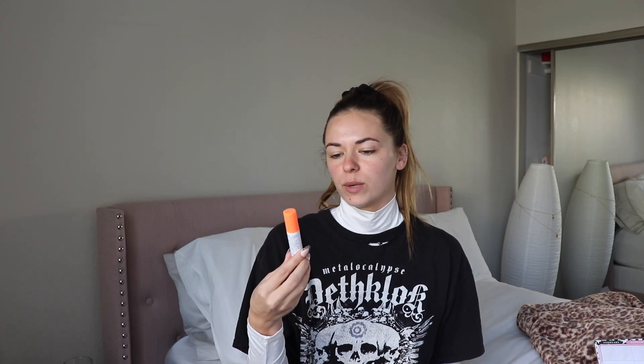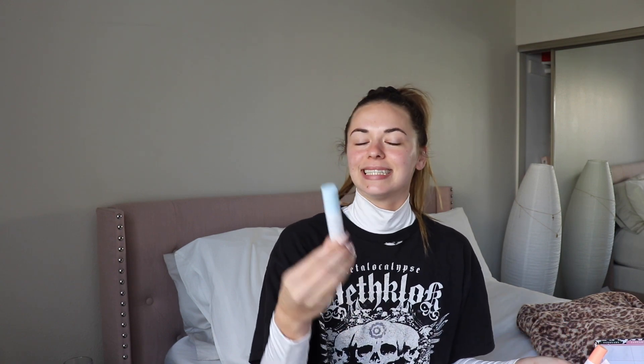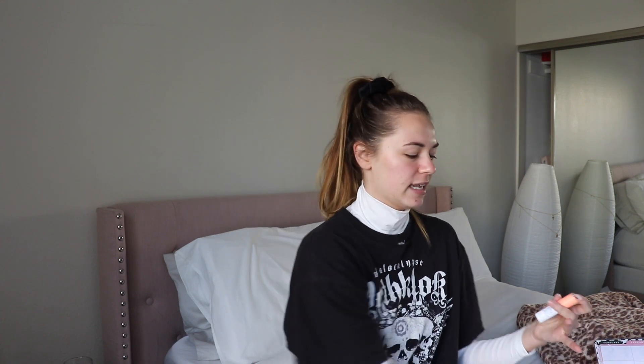I had a specific routine that I did every single morning and every single night. For my morning routine I would start off with the C-Firma Day Serum, then I would use the B-Hydra Intensive Hydration Serum, next I would do the Umbra Sheer Physical Daily Defense SPF, and lastly I would finish it off with the C-Tango Multivitamin Eye Cream.